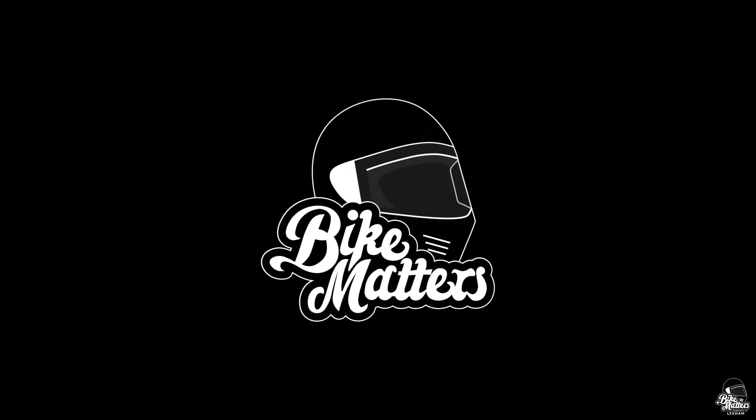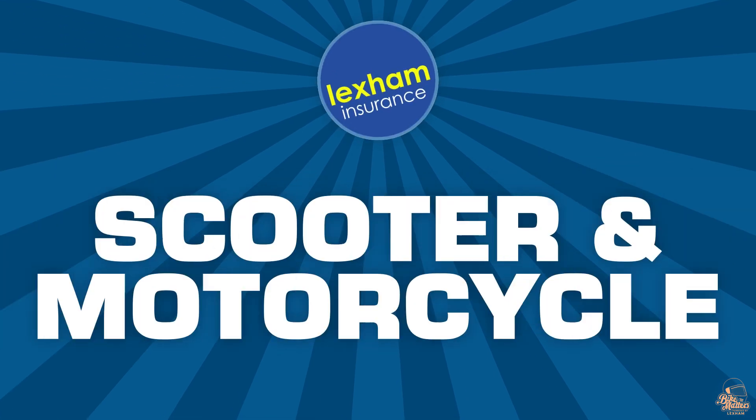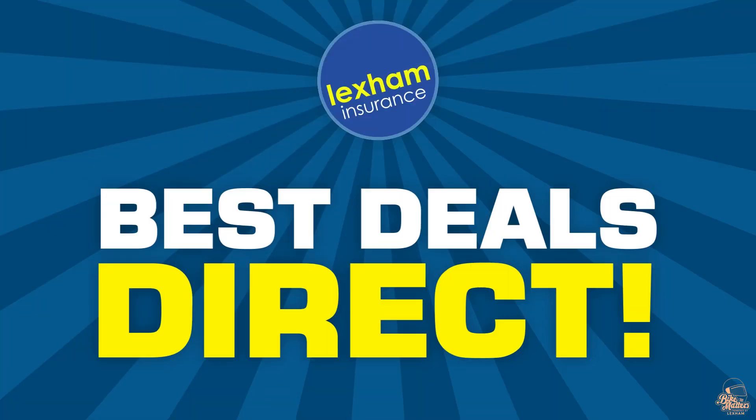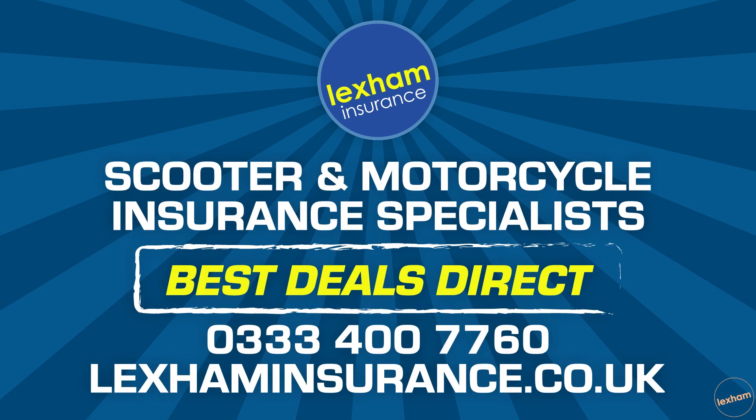Bike Matters is powered by Lexham Insurance, so a huge thank you to Lexham. They provide specialist quotes for 50cc, 125cc, and up scooters. If you're looking to get your scooter insured, give Lexham Insurance a try — let them know that Bike Matters sent you, or go direct to lexhaminsurance.co.uk to do your quote online.